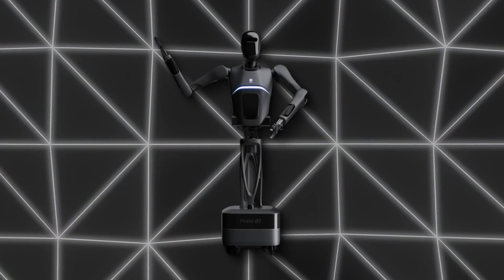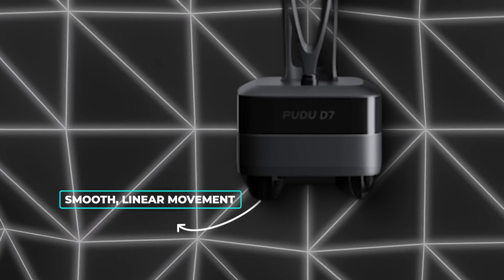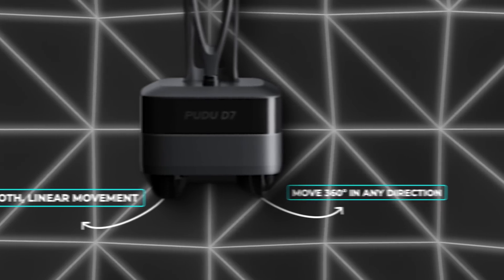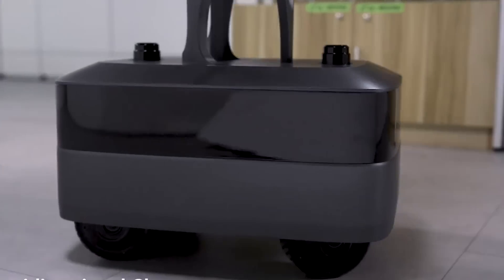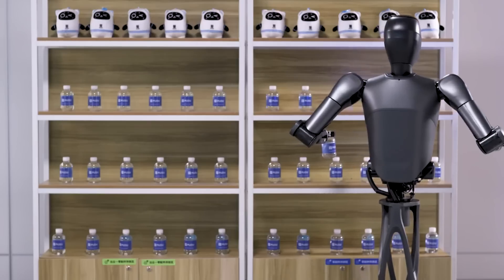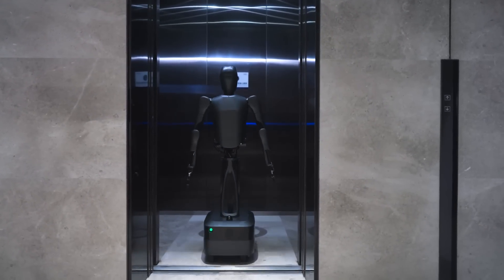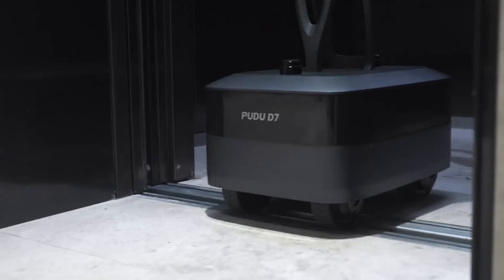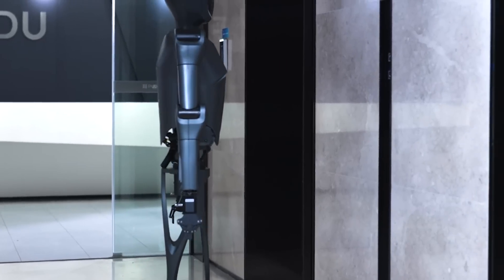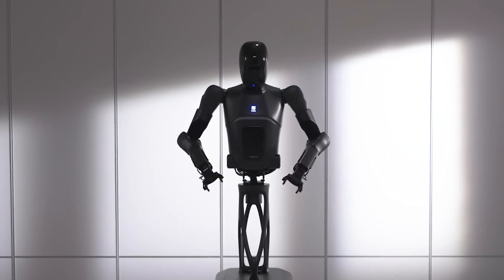The D7's mobility is another key selling point. Its wheels allow the robot to move 360 degrees in any direction, meaning the D7 can make quick adjustments without having to physically turn its body, making it incredibly nimble in confined spaces. It's also built to handle slopes up to 10 degrees, which adds to its versatility. Whether it's moving through a flat kitchen floor or navigating a ramp, this robot maintains stability and balance.